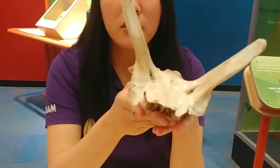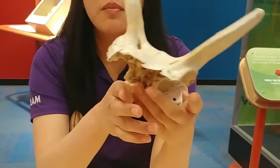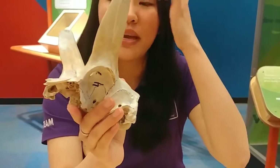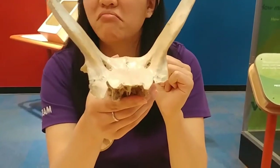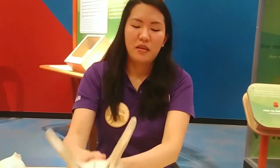We can also tell what kind of animal it is based on this little part over here. So this is actually part of that eye area — that eye socket. Does it look like it's facing forward? Not really, right? This is kind of facing on the side.